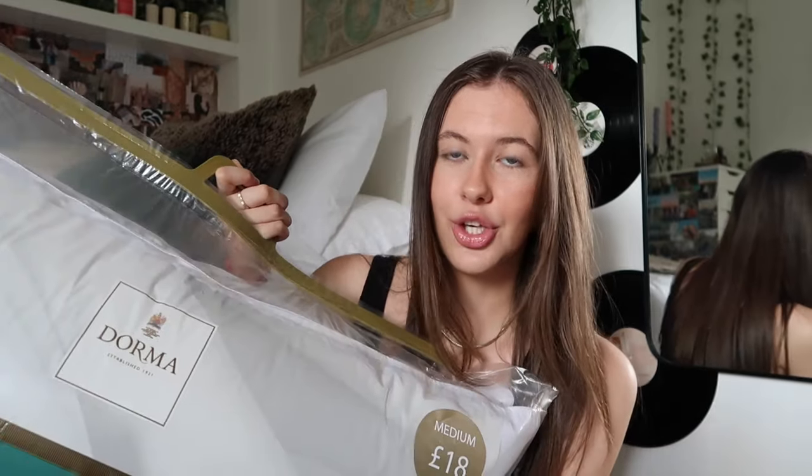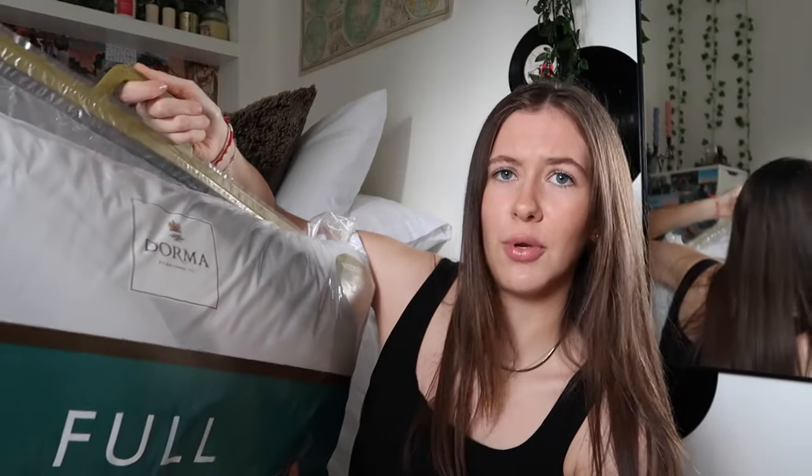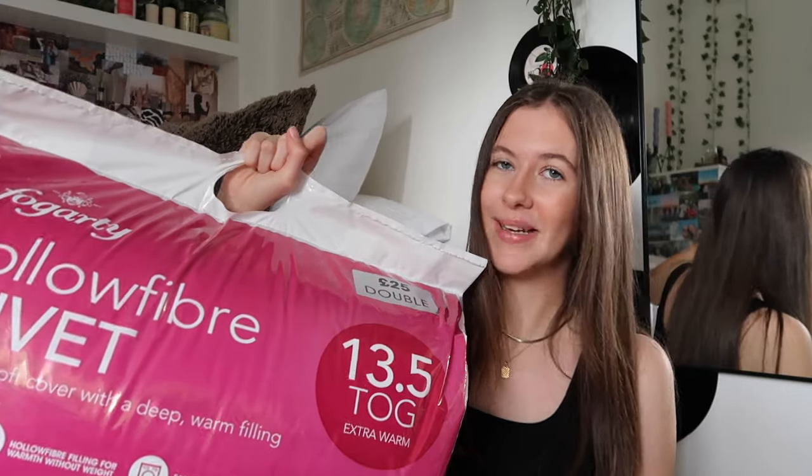I wanted to leave all that bedding on my bed at home so it wouldn't feel empty when I come back. So I bought brand new bedding and pillows trying to get exactly the same stuff. First I got two thick pillows from Dormit — medium firmness. That wasn't enough so I also picked up a two-pack of thinner, softer pillows for just £8. I like to put a soft pillow on each side and a fuller pillow on top — four pillows for a double bed is the perfect amount.